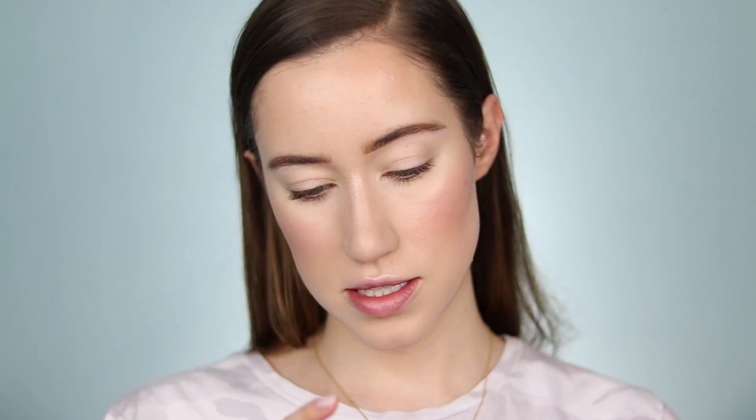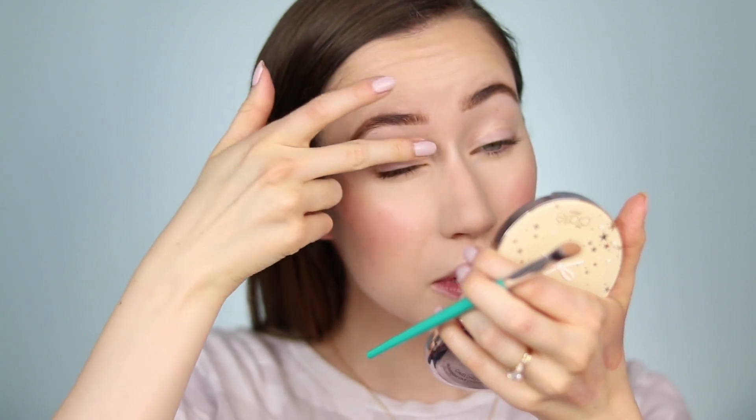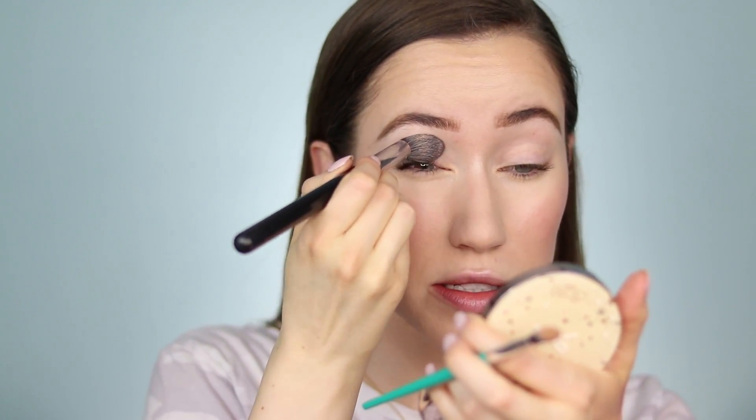Before moving on, I'm taking a little bit of bronzer from Ciate London in the shade Palm Island and pressing out any concealer on the lid, setting it with a powder brush so it doesn't crease. I'm doing a quick eye look — some bronzer on the top lid and along the lower lash line to warm up the eyes a little bit.